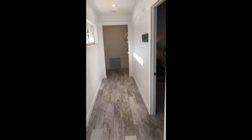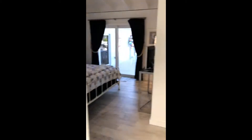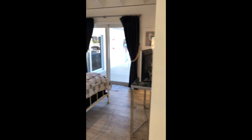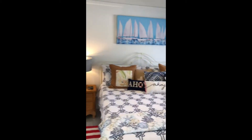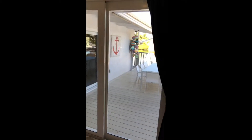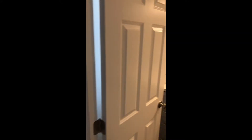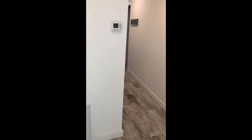Next door we come to the Ahoy Suite, which is again just another charming suite with an en-suite bath and also a cool beach theme. Continue down the hall.